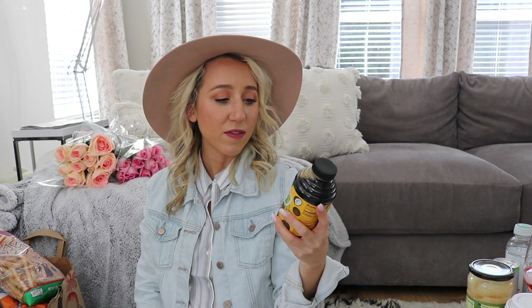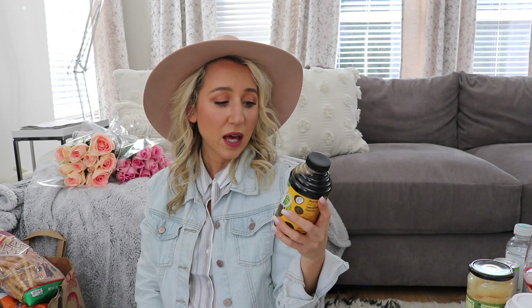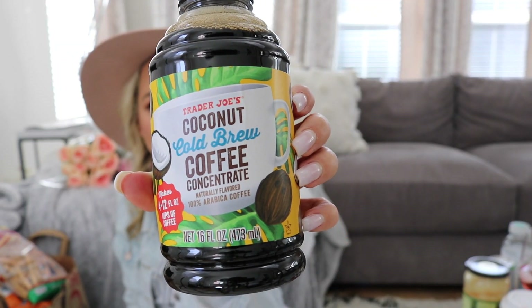We also really like Trader Joe's cold brew coffee. This is a cold brew coffee concentrate that's coconut-flavored — naturally flavored. Coconut and coffee together looked really good to us, so I'm excited to try this one.